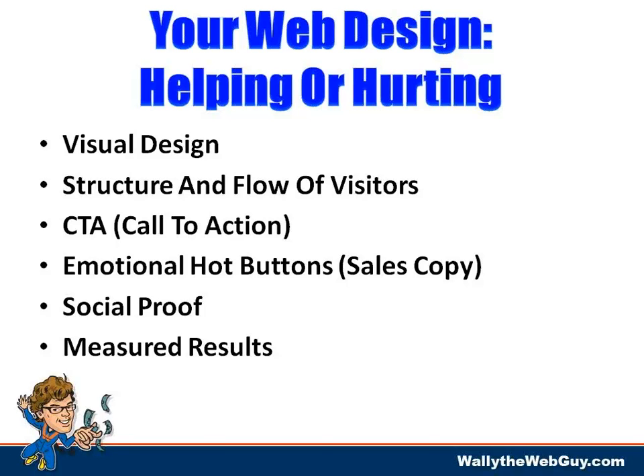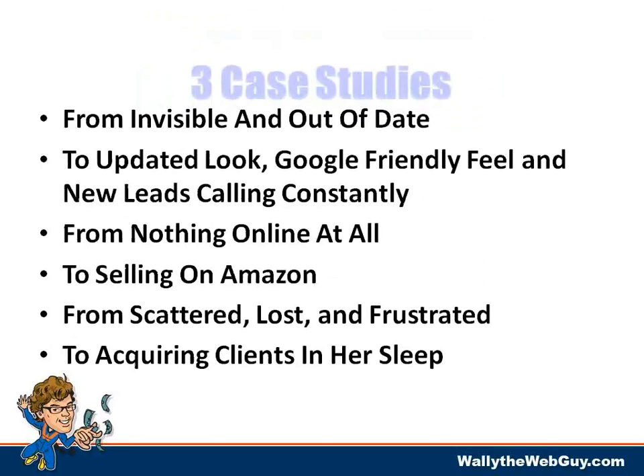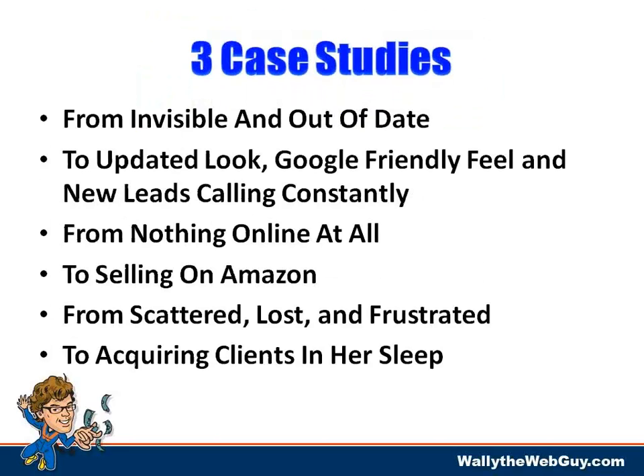Social proof generates measurable results. Whatever you can measure you can manage, and whatever you can manage you can improve. From a business standpoint, you want to design your flows and websites using best practices — good visual design that structures and flows visitors toward the actions you need, based on your version of conversion. That's all done and measured through calls to action.